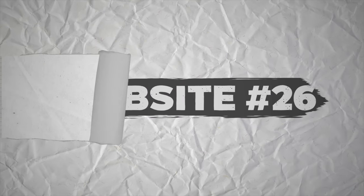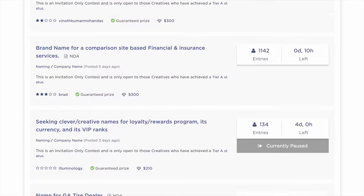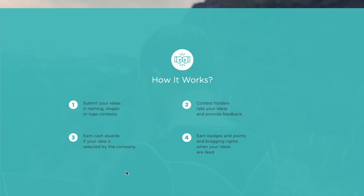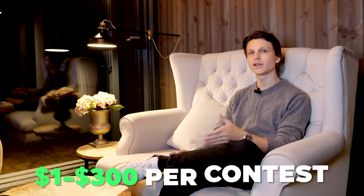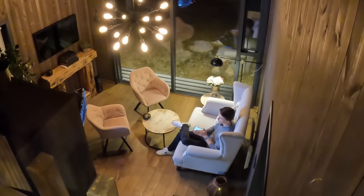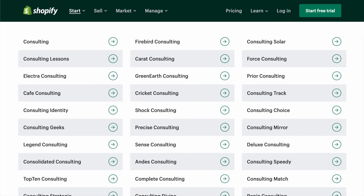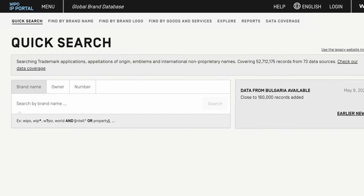Website number 26 is Squad Help. There are a ton of companies trying to figure out what name they should brand their company or new product with, or what logo to use. With Squad Help, you can sign up for contests and submit different brand name ideas or logos. If the company chooses the name or logo you submitted, you get paid a cash prize — most contests award anywhere from $100 to $300. A secret tip: use the Shopify business name generator to generate tons of name ideas, and then double-check using the Global Brand Database to make sure the name hasn't already been used or copyrighted.